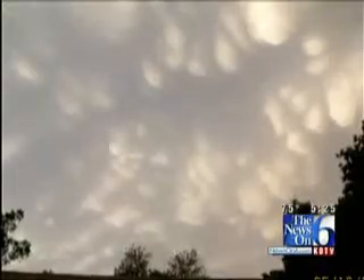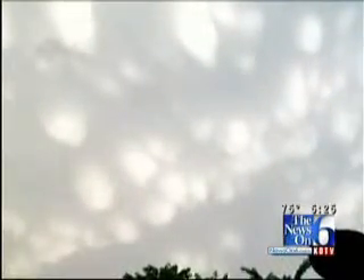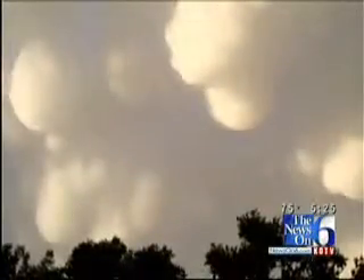We also got a lot of pictures showing these unique cloud formations, with viewers wondering what they're called. The technical term is a mammatus cloud — they form when there's turbulence in the air.